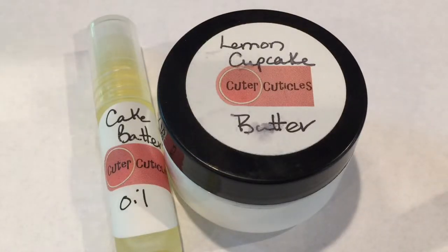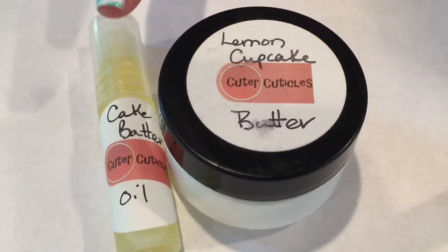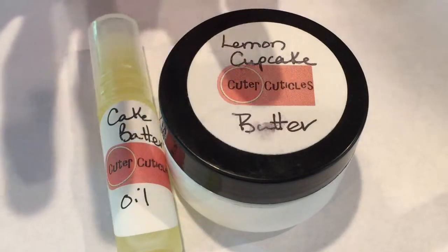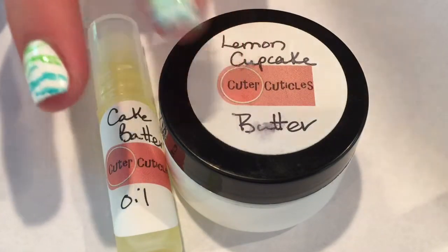Hey everyone, it's Elgin Pausch and welcome back to my channel. In today's video I'm going to be showing you guys some awesome cuticle products from the brand Cuter Cuticles. I picked out these two scents because they seem just so delicious and I have seen a lot of good things about this brand so I had to try it out.